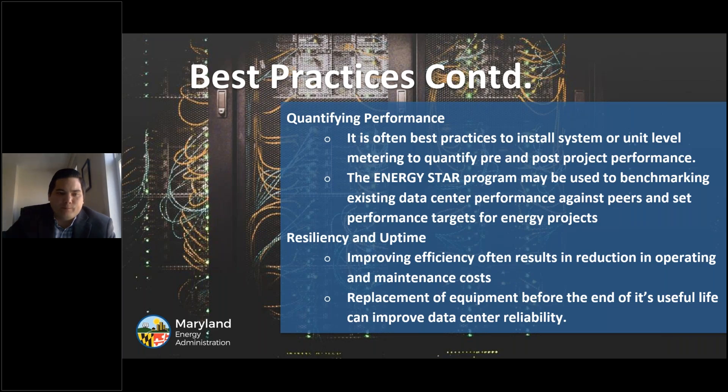More best practices: it's often best practice to install system or unit level metering to quantify pre- and post-project performance and get more accurate data. The Energy Star program may be used to benchmark existing data center performance against peers and set performance targets for energy projects. Improving efficiency often results in reduction in operating and maintenance costs and allows reinvesting the savings elsewhere. The replacement of equipment before the end of its useful life can improve data center reliability. In some cases, it can be cost effective to employ natural gas, renewable fuels, or combined heat and power systems.